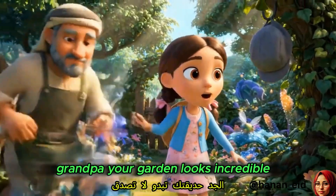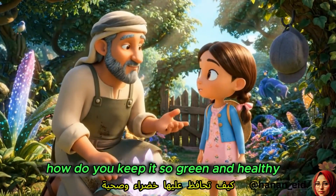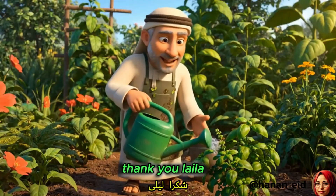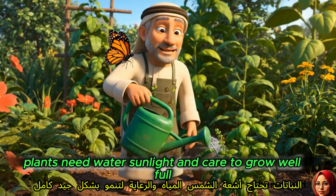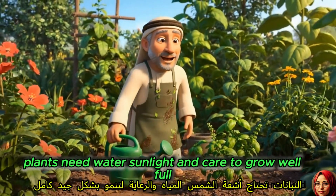Grandpa, your garden looks incredible. How do you keep it so green and healthy? Thank you, Laila. I take care of it every day. Plants need water, sunlight, and care to grow well.